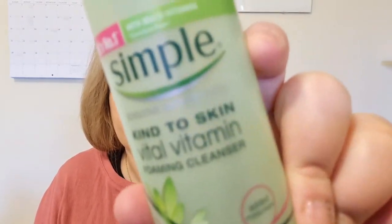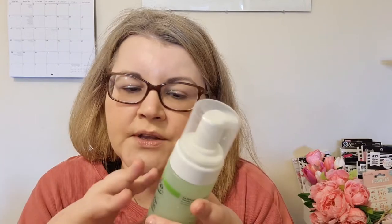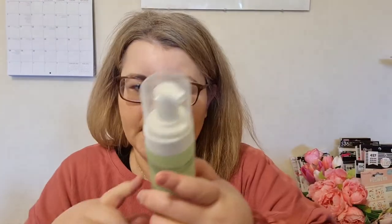Let's begin with cleansing. I'm going to start with the Simple Kind to Skin Vital Vitamin Firming Cleanser. I love this product — I use it every morning when I get up. I'm 45 and I have sensitive to dry skin and I also get rosacea. I love using this — it's like a cloud, it's firming and very gentle. I use it just for waking up, not to take off makeup. You can find this for around three pounds at Superdrug.